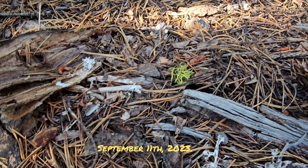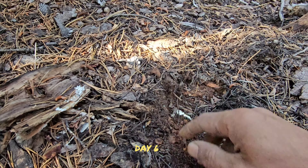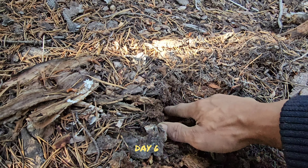Welcome to a day six video. It is September 11th. I hope you enjoy, and thanks everybody for the support.